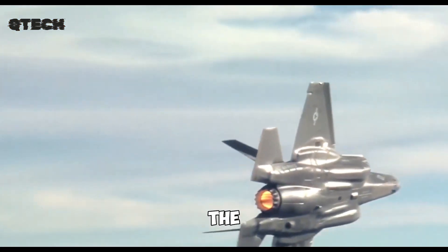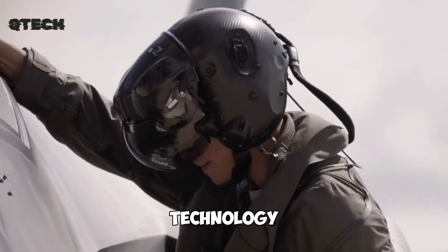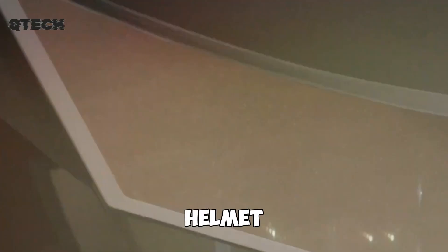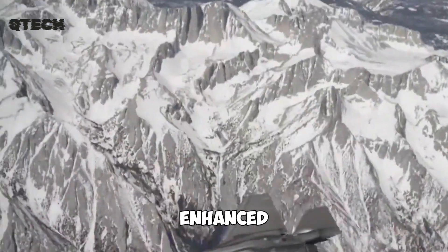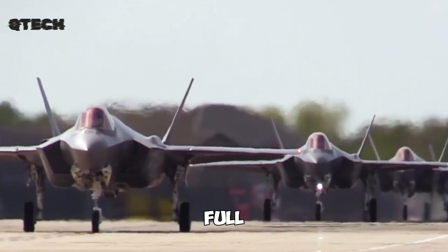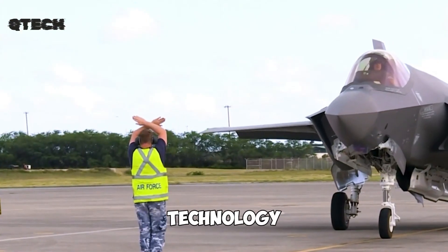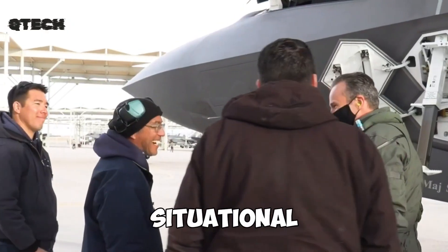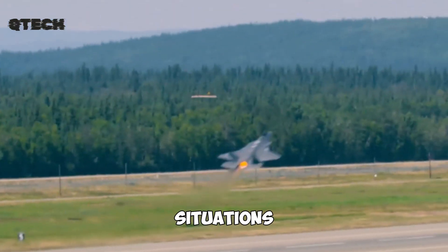Pilots flying the F-35 also benefit from cutting-edge technology. The aircraft is equipped with an advanced helmet that features augmented reality displays, providing real-time data, enhanced targeting assistance, and a full 360-degree view of surroundings. This state-of-the-art technology significantly improves a pilot's situational awareness, giving them an edge in high-pressure combat situations.